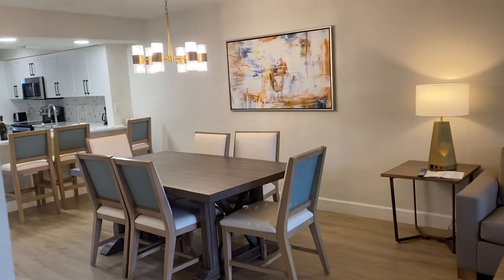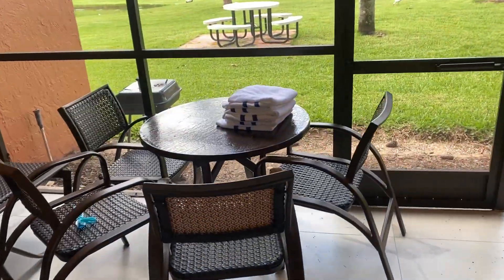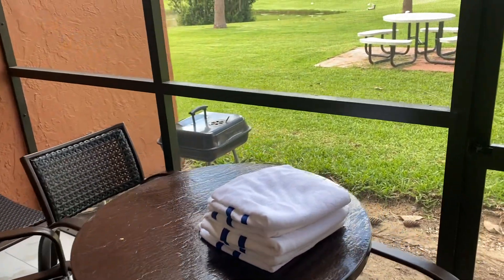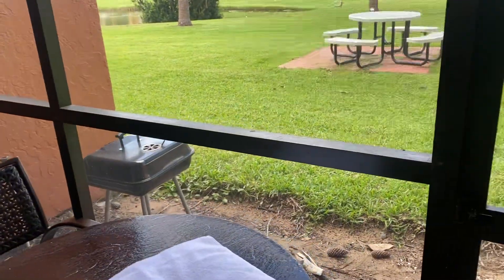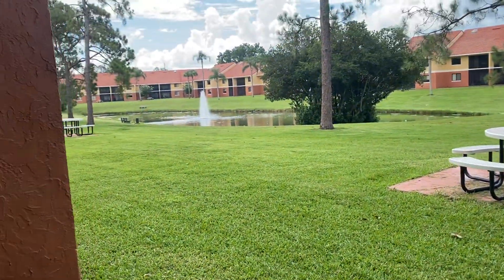Moving out to the patio — we ate dinner out here one time, but the humidity is intense and there's not much time you really want to spend out here. There is a little barbecue but you have to provide your own charcoal and cleaning tools. There's also a picnic area right outside our screen door.